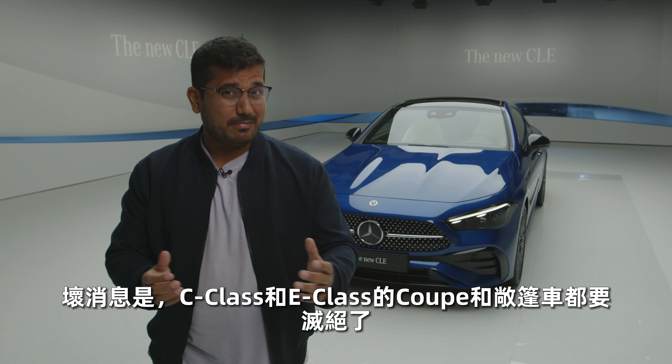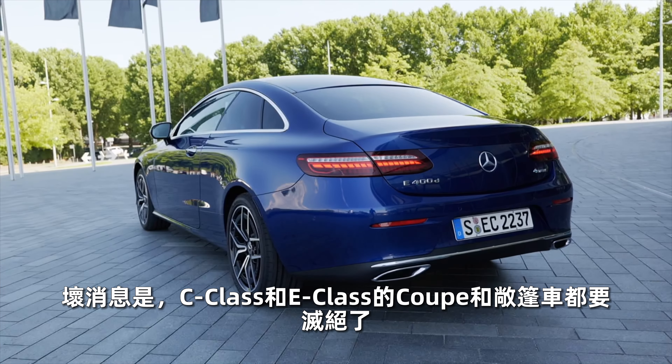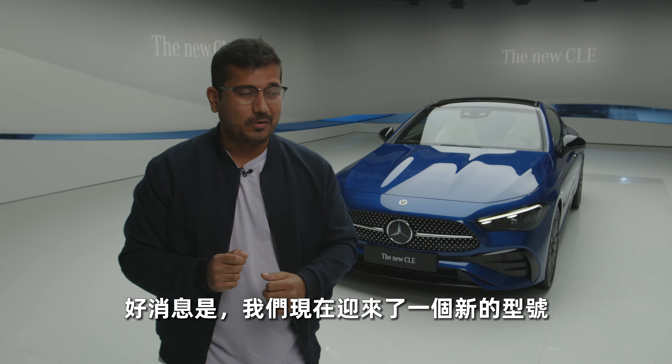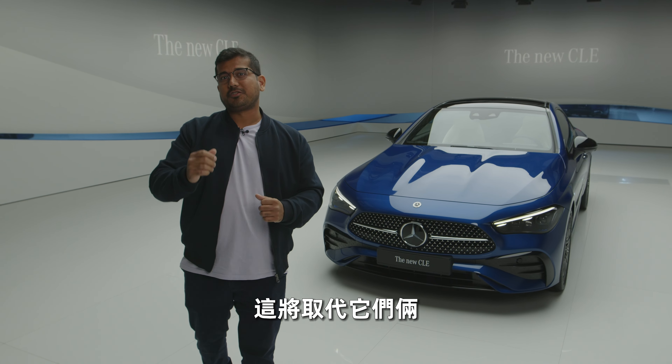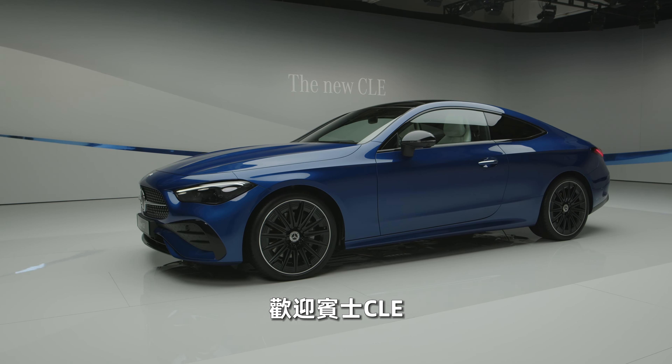I have some good news and I have some bad news. The bad news is the C-Class Coupé and the Cabrio, along with the E-Class Coupé and Cabrio, are going extinct. But the good news is we have a brand new model which is going to replace the two of them. Welcome to the Mercedes CLE.